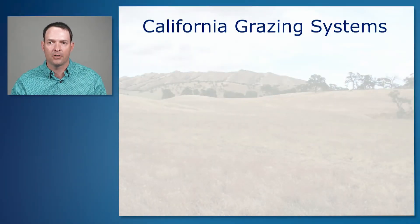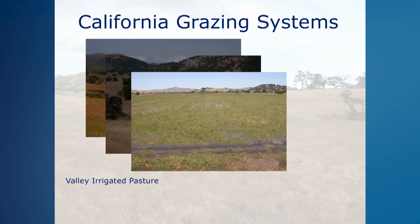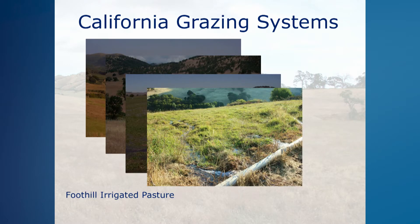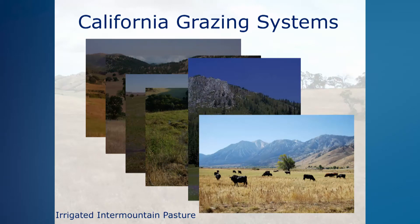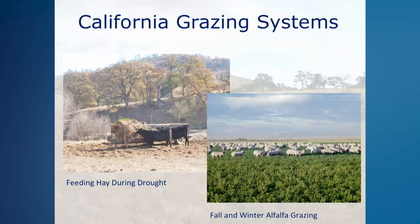The grazing systems we have in California are largely determined by the major types of forage resources throughout the state and the season in which they are typically used for grazing. These major forage resources can be categorized into coastal prairie, annual rangeland, valley irrigated pasture, foothill irrigated pasture, mountain meadow, and irrigated intermountain pasture. Another forage resource often used as a supplement is hay — either alfalfa or other types — which can be fed to livestock in addition to grazed forage. Grazing alfalfa fields in the fall and winter months provides high quality forage for sheep and pest control for the alfalfa farmer.